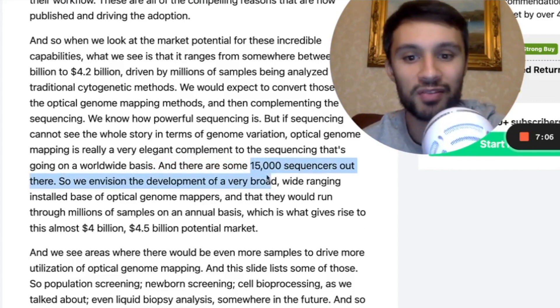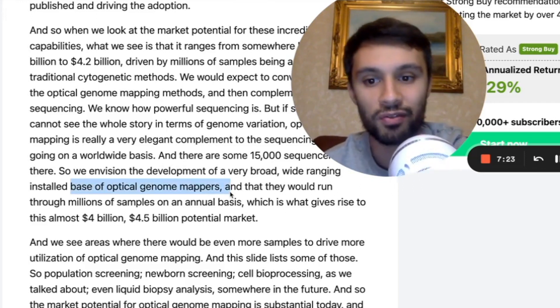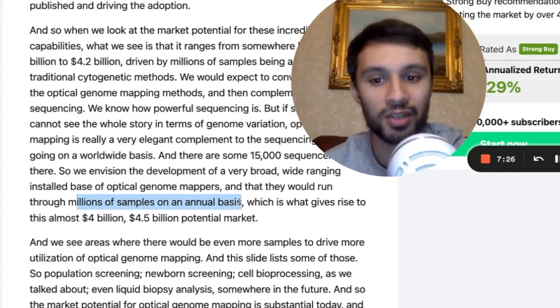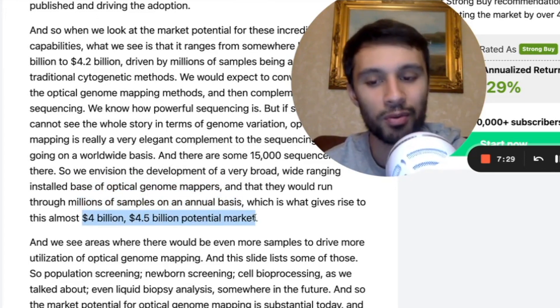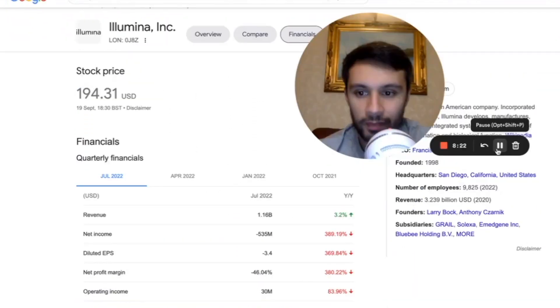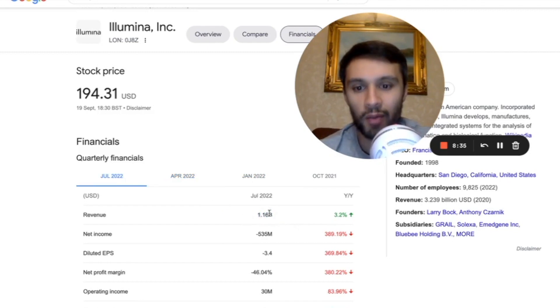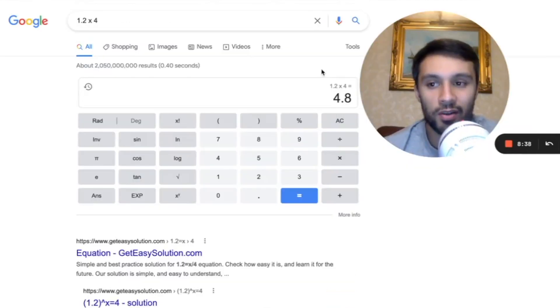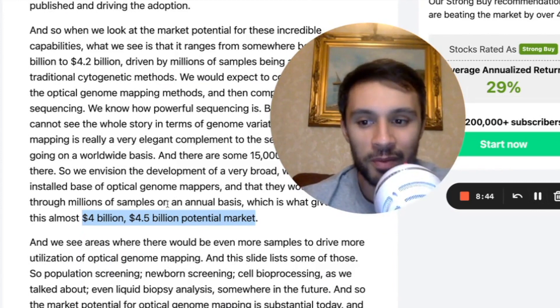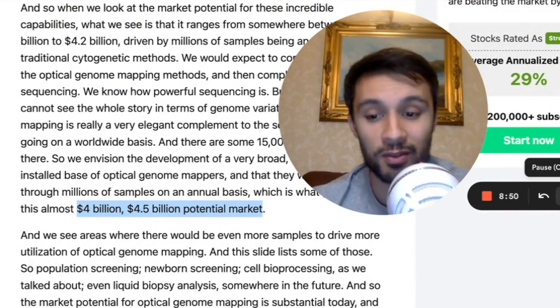With high-throughput sequencing, we have about 15,000 sequencers out there. He's envisioning a very broad, wide-ranging installed base of optical genome mappers which would run through millions of samples on an annual basis, giving a market potential of $4 billion to $4.5 billion. If we take a brief look at Illumina, the market cap is $31.2 billion. Their revenue this year: January 2022 — $1.2 billion; next quarter — $1.22 billion; July — $1.16 billion. So if they're averaging about $1.2 billion per quarter, that's $4.8 billion per year. If BioNano Genomics has this kind of potential market, it's going to be at a nice, juicy valuation if we're turning over $4.5 billion per year.